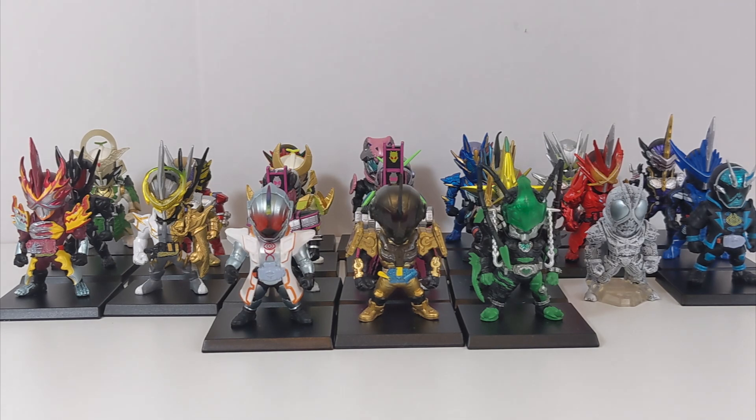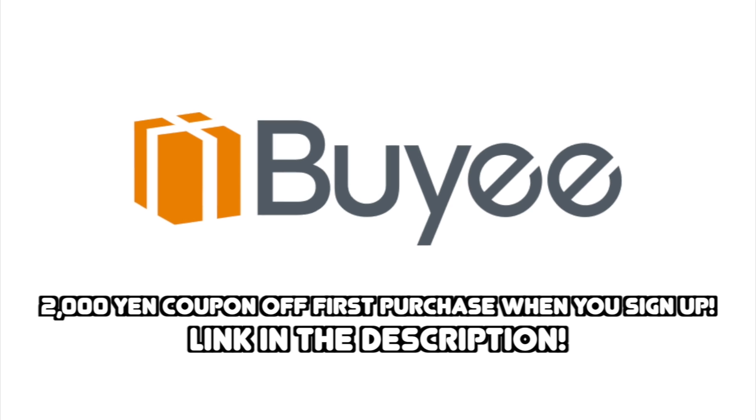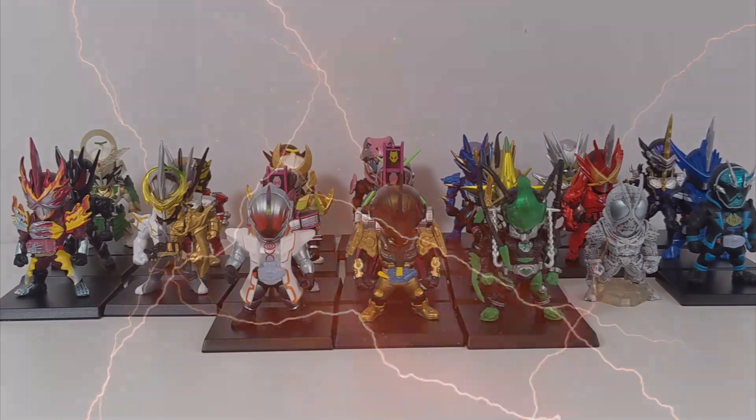You can follow me on Twitter at Toku Topics. A huge thanks to Bailly for sponsoring this video and helping me get these figures to show off. Until next time, see you all later.